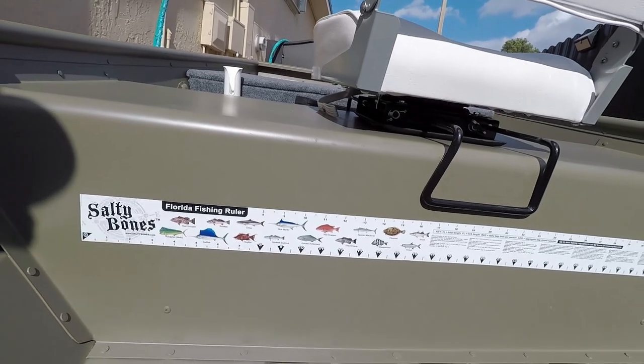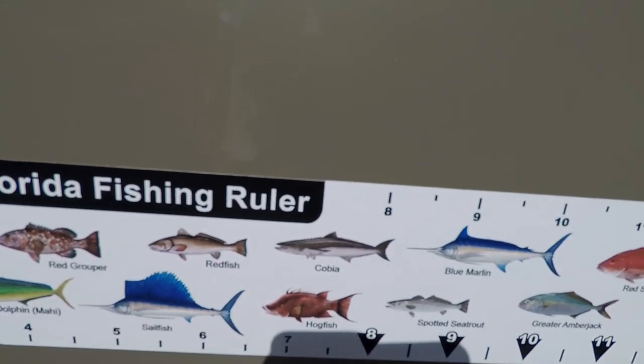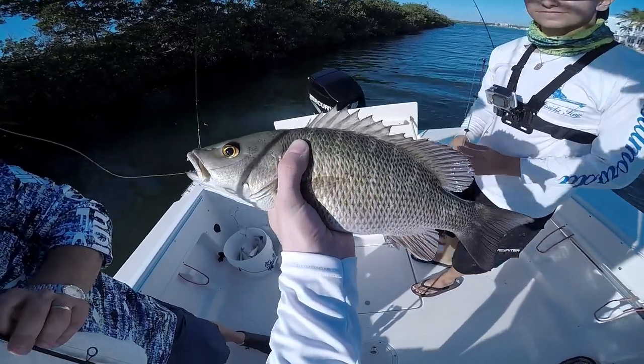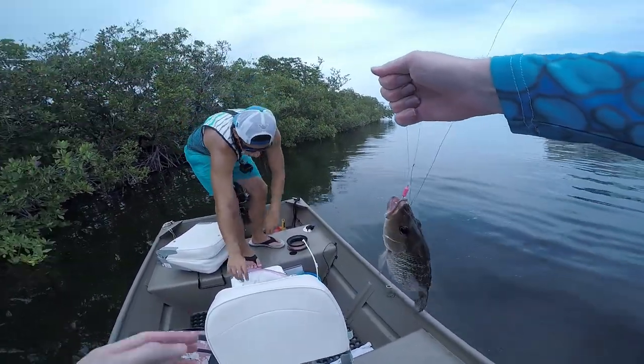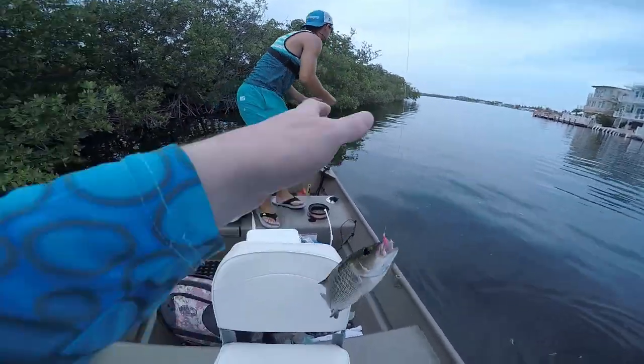We also have a fish ruler sticker attached to one of the benches of the boat. This ruler shows the legal size that you can take fish home. We catch a lot of mangrove snapper and the legal size is 10 inches, so we wanted an official way to measure those fish. It's always with us since it's attached to the boat, and it shows the legal take-home size for pretty much any fish you plan to take home.